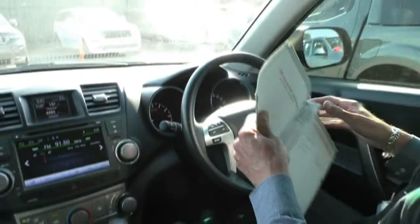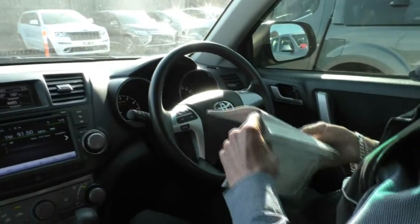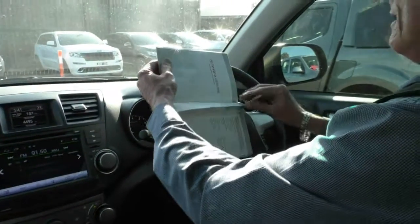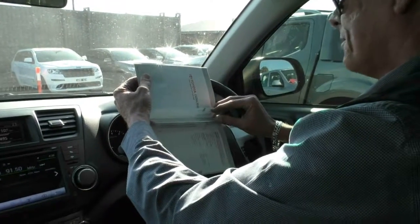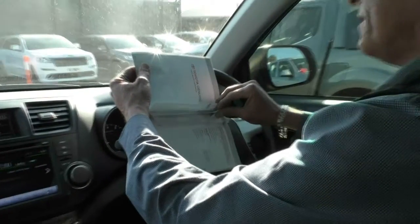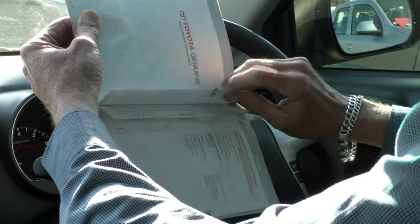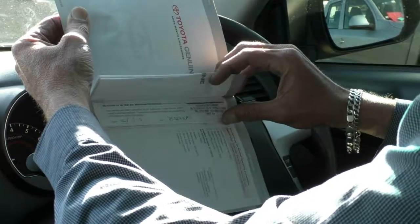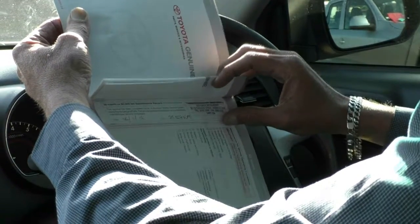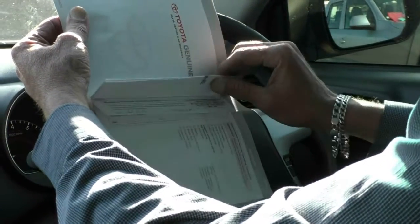Last but not least, we'll have a look at the service history. As mentioned when we were outside, the way this car presents is obviously a testament to the previous owner. The service history is stamped in the books all the way through — all services stamped right up to the current intermediate service, which was just carried out two days ago when this car arrived.